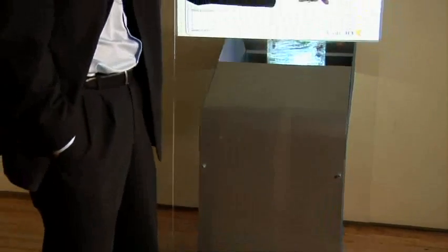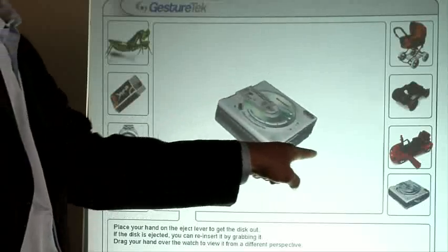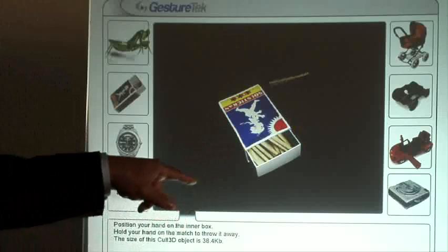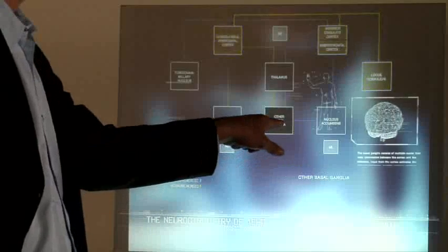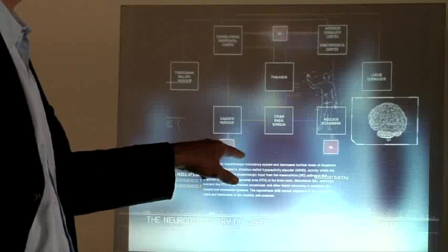GestureTech's Illuminate kiosk is the ultimate in portable interactive exhibits, providing touch-free point-and-control capability in a sleek and contemporary design. Images are projected directly onto a glass surface, with all components hidden from view. The kiosk comes with a 30-inch display screen or can be customized to nearly any size or shape.